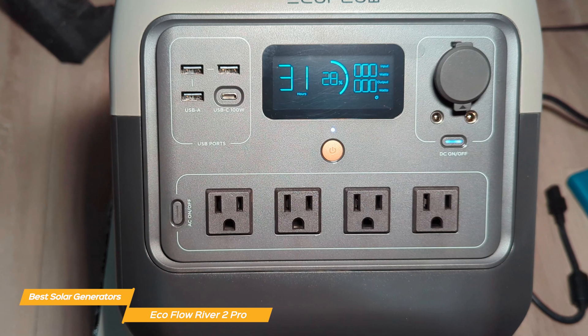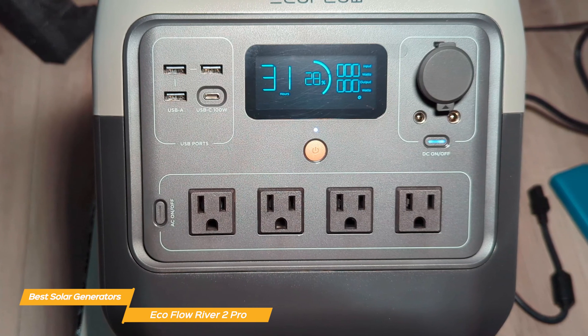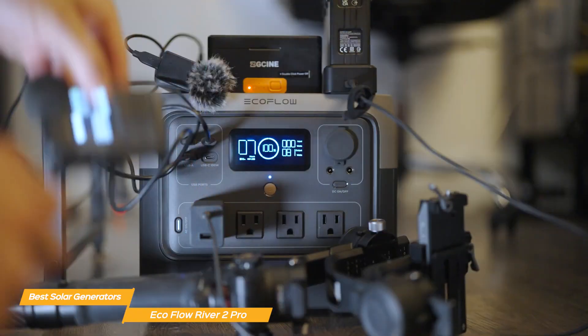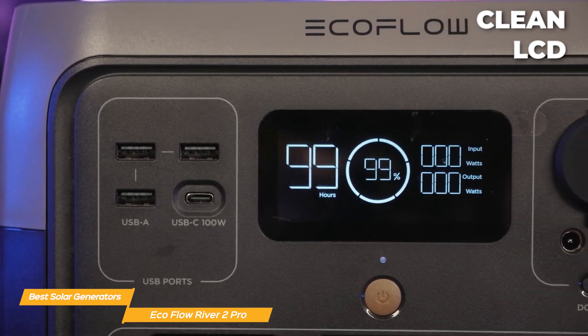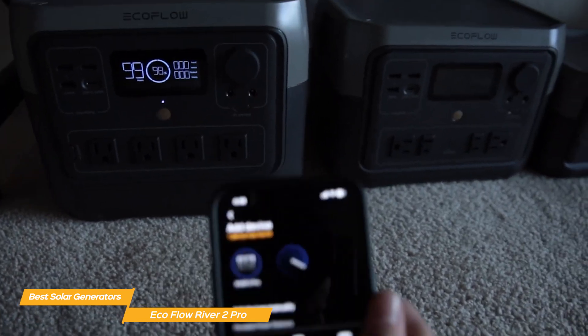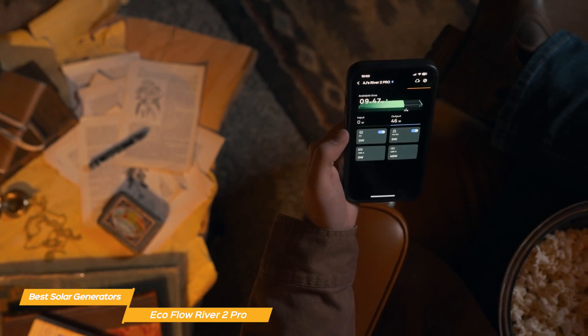The port selection is solid, with four AC outlets, three USB-A ports, a 100-watt USB-C port, and multiple DC outputs, making it versatile enough to charge laptops, drones, cameras, and even small appliances. The LCD display is clean and informative, showing real-time charge and discharge rates and battery health. Plus, the EcoFlow mobile app adds another layer of convenience, allowing you to monitor and adjust settings remotely via Wi-Fi or Bluetooth.